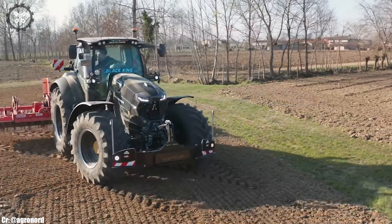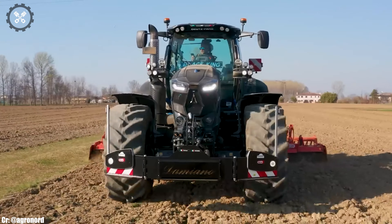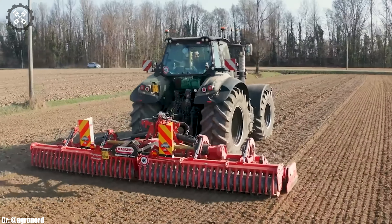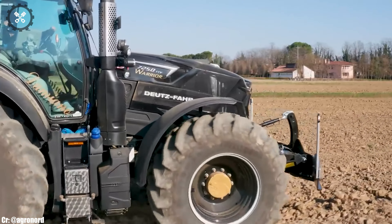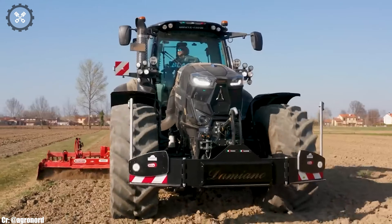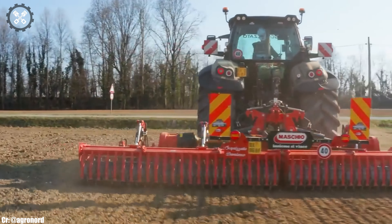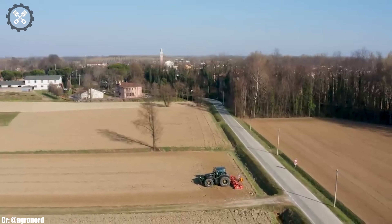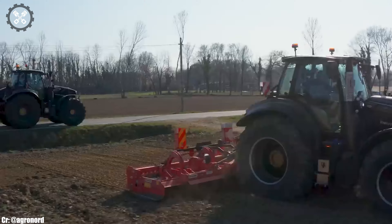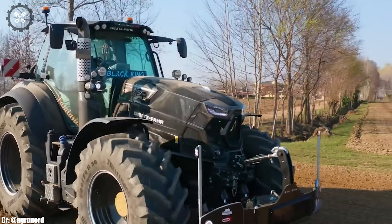Integrated with modern technology, including a continuously variable transmission (CVT) and advanced hydraulic systems, it offers exceptional efficiency and ease of operation. With its compatibility with various attachments and implements, the Deutz FAHR 7250T-TV empowers farmers to maximize productivity while minimizing environmental impact. In essence, it embodies the brand's legacy of reliability and innovation, supporting farmers in their pursuit of efficient and successful agriculture.